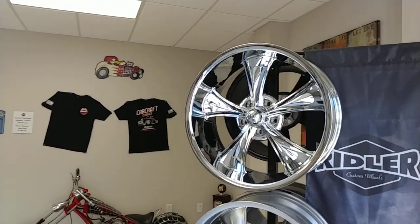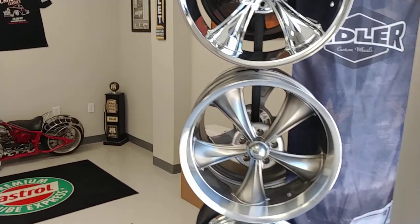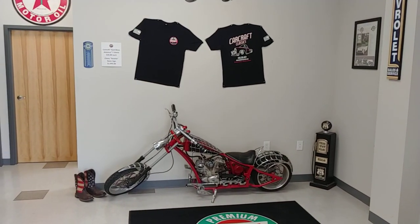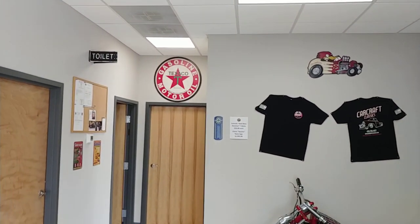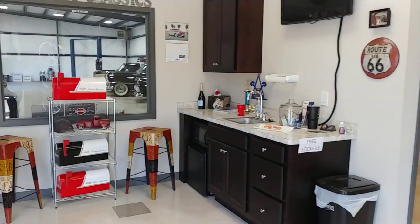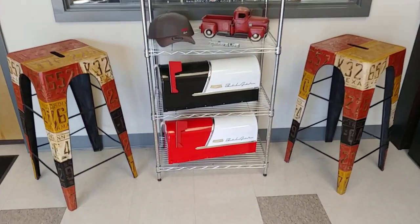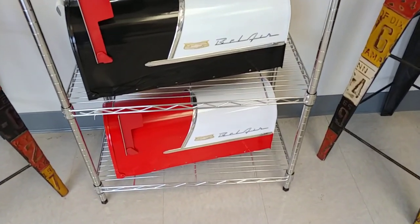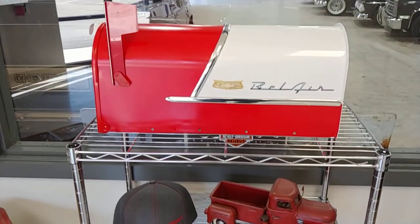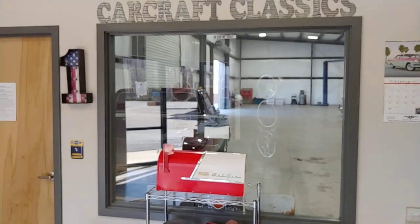Got a Riddler wheel display here. We do sell wheel and tire packages, although they've been hard to come by with the pandemic. But we're working on that, trying to get new inventory. This is the old showroom, a couple offices in the back. Some hot rod mailboxes here — '55 Chevrolet style. Those are $275 plus shipping if anybody's interested. Kind of a cool touch for the classic car lover.